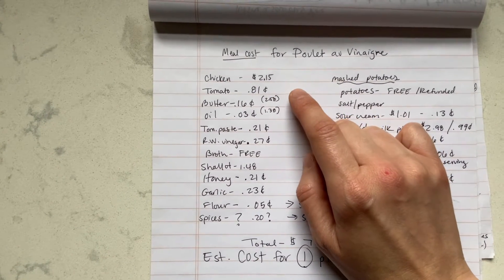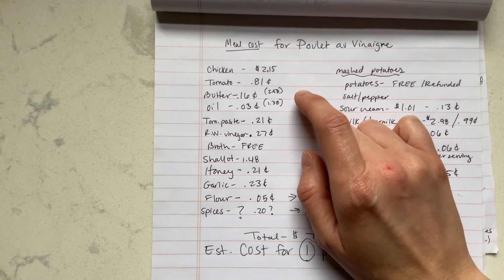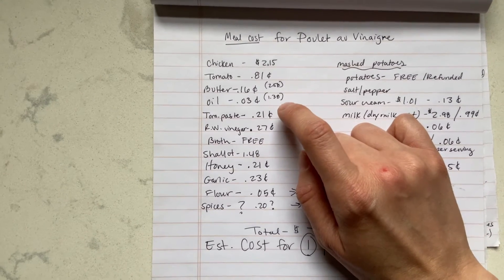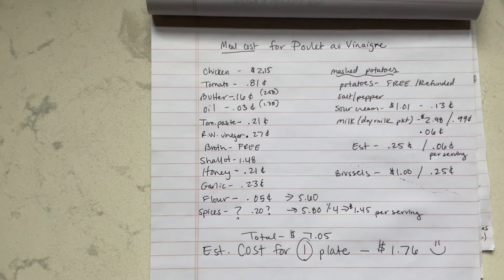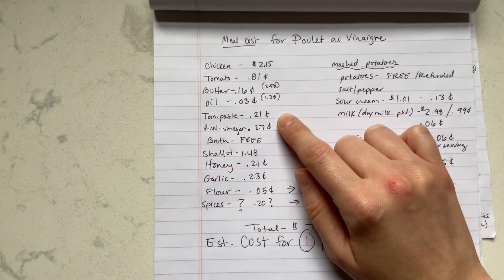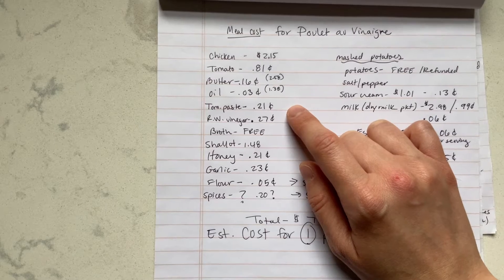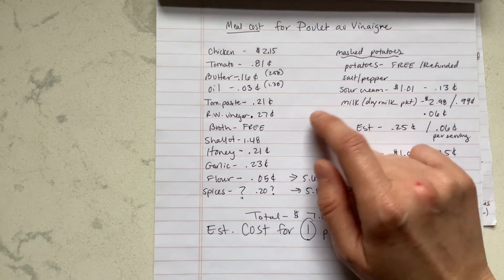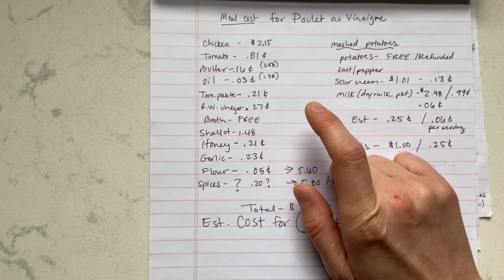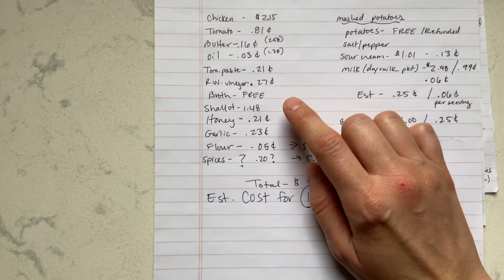The tomatoes were 81 cents each; I had bought two and reserved one for this recipe, so I just divided that in half. The butter is about $2.58 for an entire 16-ounce box of unsalted butter, broken down to the two tablespoons we used — 16 cents. The canola oil from Walmart is $1.38, broken down into tablespoons that's 3 cents. The tomato paste — we used the tube kind, which is a little more expensive — was 21 cents for the serving. Red wine vinegar was 27 cents. The broth I made using kitchen scraps and rotisserie chicken bones, so I count that as free since it was going to the garbage anyway.